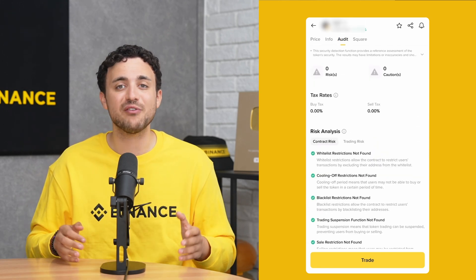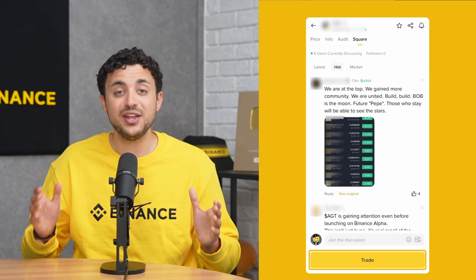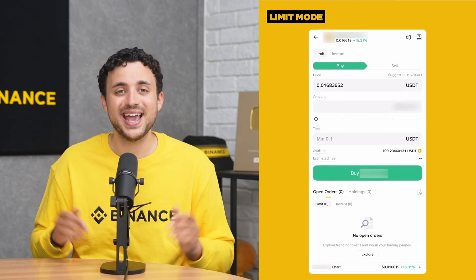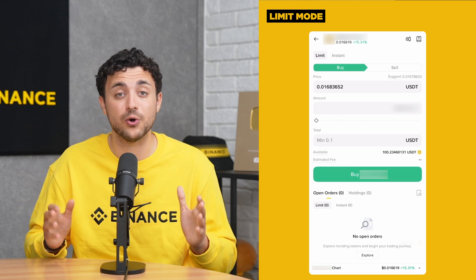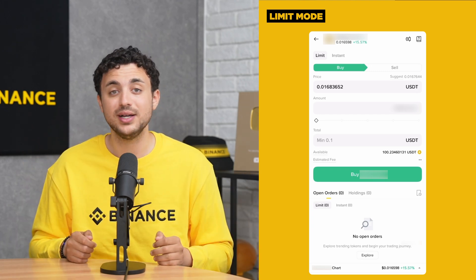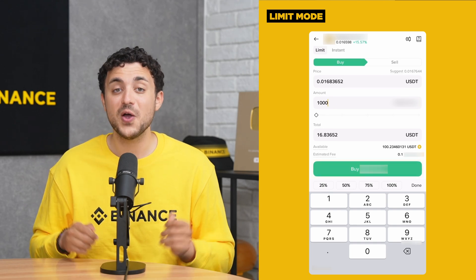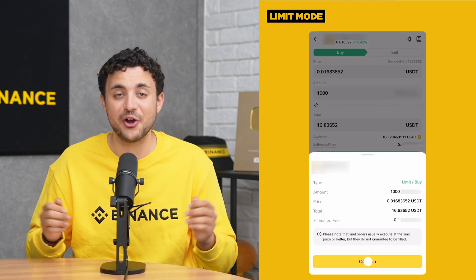You can also discover what our users are talking about with regards to the token by tapping on Square. When you're ready, tap Trade, and you will be greeted with two options: Limit Mode or Instant Mode. In Limit Mode, you set the maximum price you are willing to pay for a buy order, or the minimum price you are willing to accept for a sell order. Simply enter the amount you want to spend or the amount of tokens you want to receive, and the system will calculate accordingly. Once done, tap the button to execute the transaction, then tap Confirm.